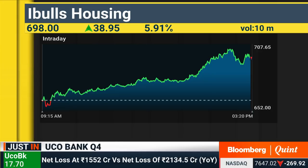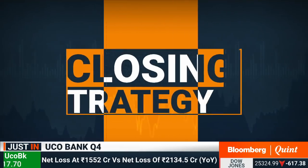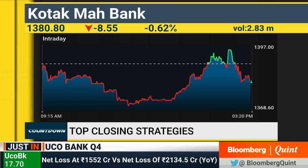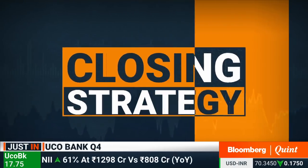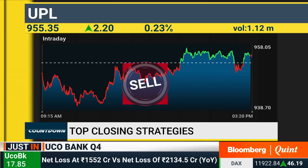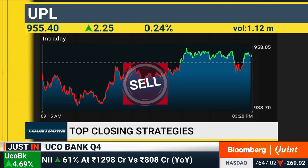India Bulls Housing is your top gainer on Nifty now, up nearly 6% in trade. For closing strategies — on Kotak Mahindra Bank, any pullback towards 1,370-1,375 ideally can be used as a buying opportunity with a stop loss below 1,360 and a target of 1,415 on the upside. On UPL, the stock has been oscillating within a triangular formation on the intraday scale, relative strength has been weakening — we may see a breakdown soon. Short positions can be considered, with 963 as the stop loss and a target move towards 935.